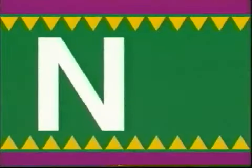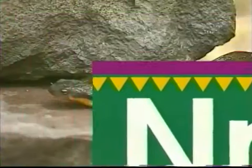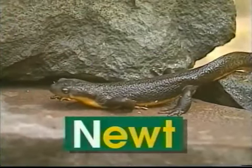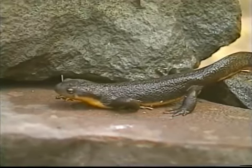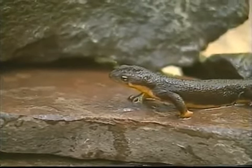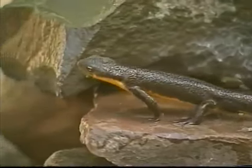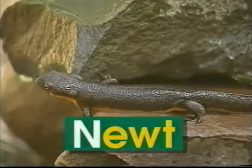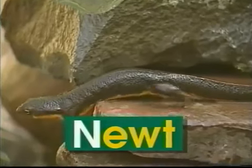N — uppercase N, lowercase N. N says 'n', like in newt. There's a tiny newt. Its skin is soft and wet. The newt can live on land or water, whichever it likes best. The word newt begins with the letter N. N says 'n', newt.